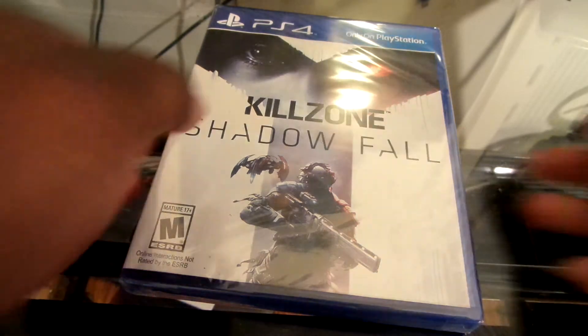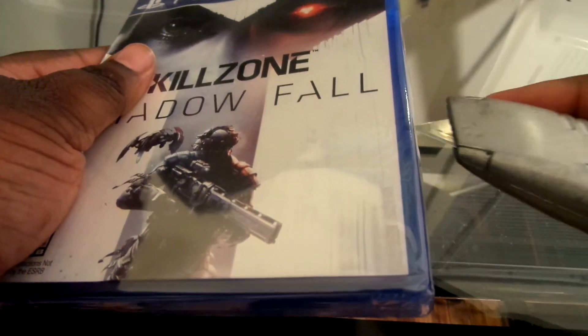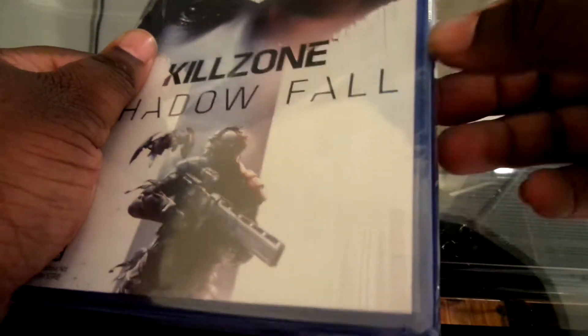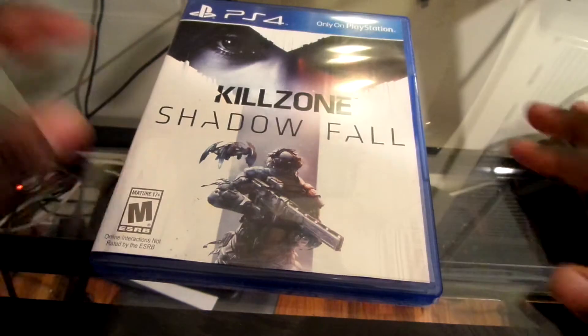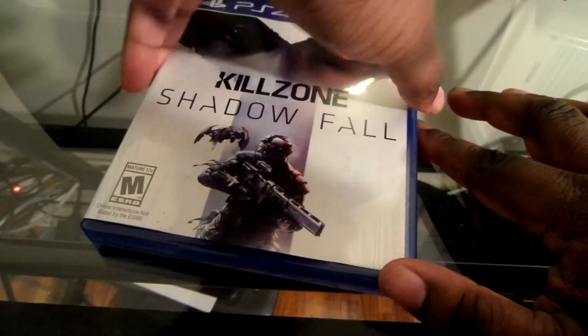And show you exactly what you get. So I've got the trusty box cutter, just gonna cut this open. I don't want to damage my first PlayStation 4 box. I cut it so thin that I can't even get my damn nail inside of it. There we go — and there it goes, right there. Shadow Fall.